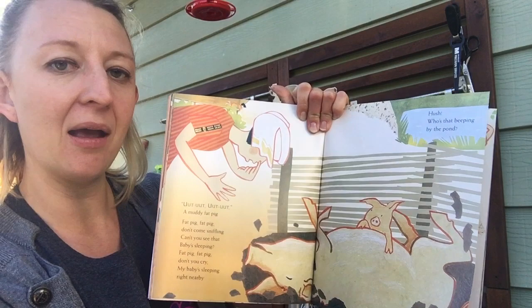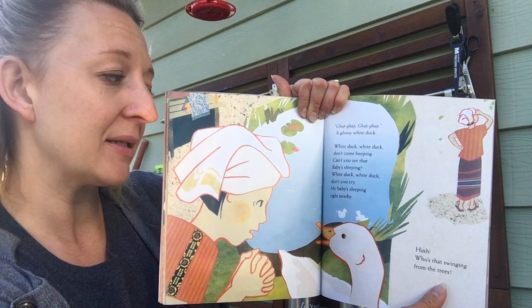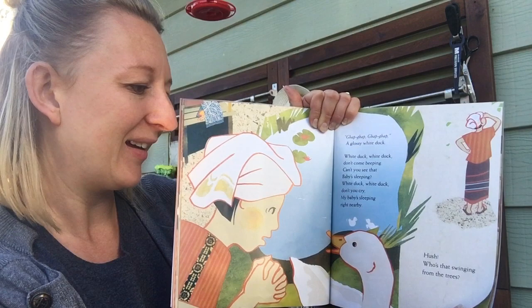Hush! Who's that beeping by the pond? Gap, gap, gap, gap! A glossy white duck! White duck, white duck, don't come beeping, can't you see that baby's sleeping? White duck, white duck, don't you cry, my baby's sleeping right nearby!